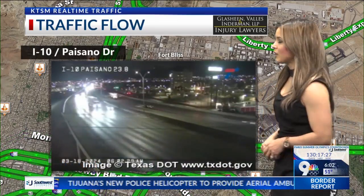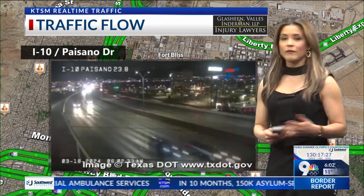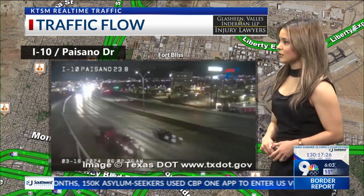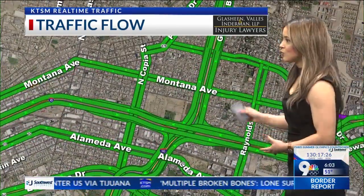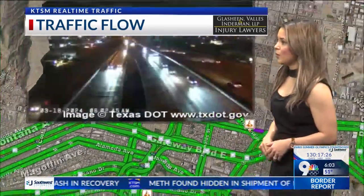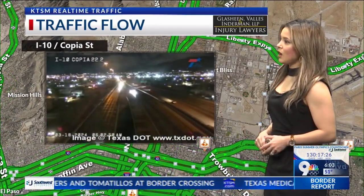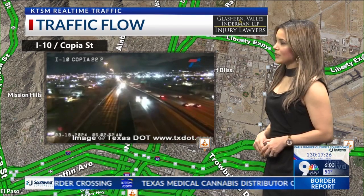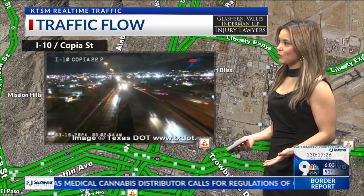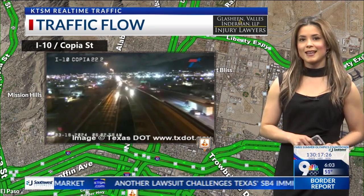I-10 at Paisano Drive right now is looking pretty good — all lanes are open and traffic is definitely starting to pick up early this morning. If you are headed outdoors, give yourself that extra time especially because those roads are still wet. Heading out to Copia westbound on I-10, you'll see that exit closed off — there's going to be a guardrail repair project there. The roads are pretty slick still but all lanes are open and traffic is moving pretty smooth. Those projects start at 9 a.m. continuing to 4 today, March 18th.